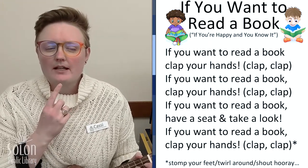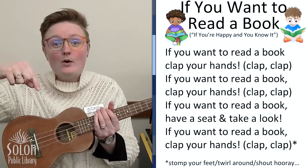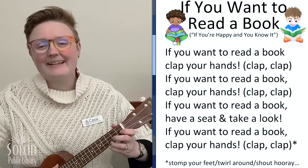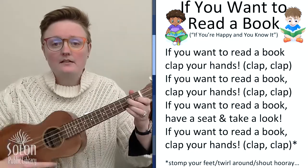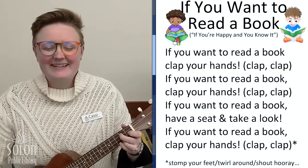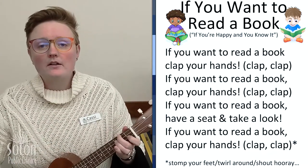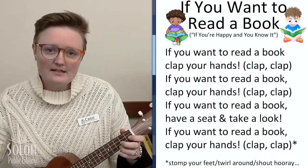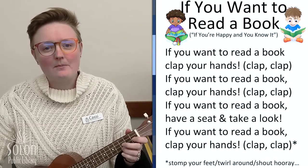What do we do after we clap our hands? That's right, we stomp our feet. If you want to read a book, stomp your feet. If you want to read a book, stomp your feet. If you want to read a book, have a seat and take a look. If you want to read a book, stomp your feet.